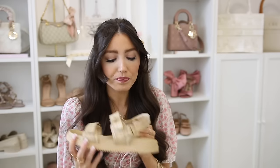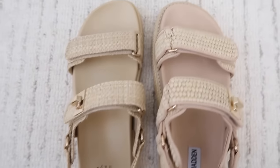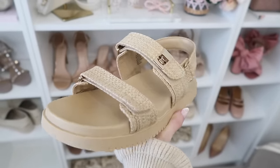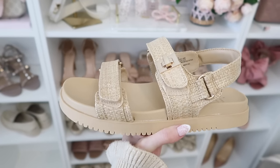I ordered this Target version just to test it out for you guys — it's a look for less for the look for less, even more affordable than the Steve Madden. These aren't quite as comfortable as the Steve Madden, but they're a really cute option. Unlike the Steve Madden, these do fit true to size so you don't need to size up. I'm not keeping these — still have the tags on — but I wanted to compare them for sizing and quality purposes.